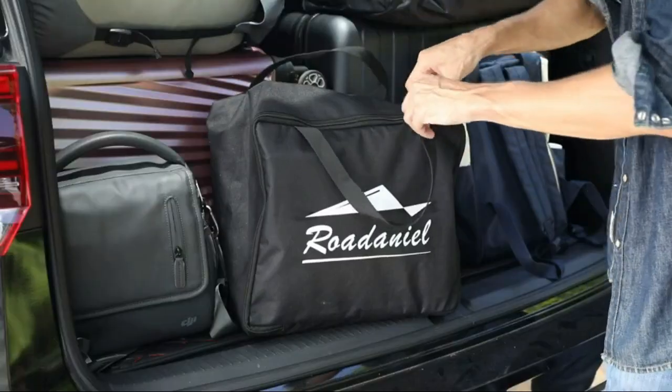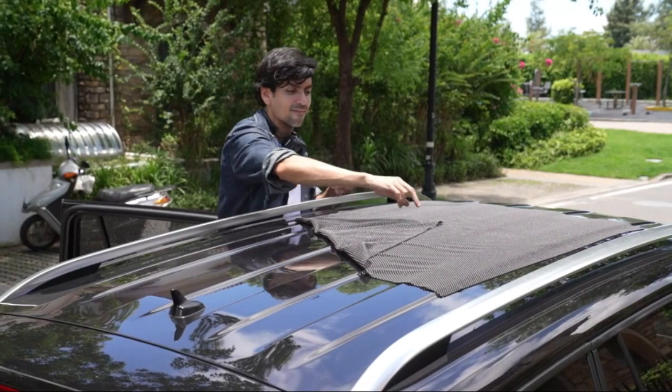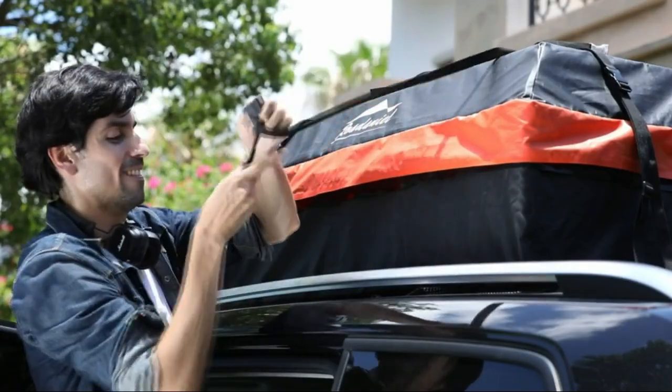Elevate your adventures with the Roa Daniel Rooftop Cargo Carrier Bag. Prepare for the ultimate adventure with the Roa Daniel Rooftop Cargo Carrier Bag, your key to unlocking boundless travel possibilities.